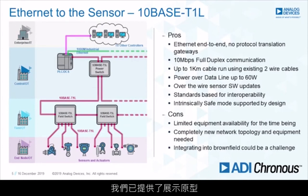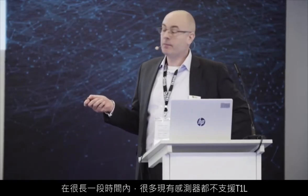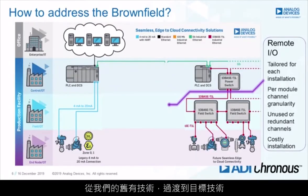The cons: there's limited equipment availability today — there is no physical interface ready for production yet. We've got prototypes we're demonstrating to show the benefits. It's a new network topology. And integrating into brownfield, you've got a lot of sensors that aren't going to be T1L-ready for a long time — sensors that are fieldbus or 4 to 20mA that you're not going to swap out. If you want to send an engineer to replace a sensor or actuator, it's cost prohibitive. So we need some way to go from where we were to where we're going.